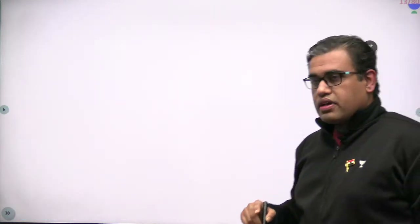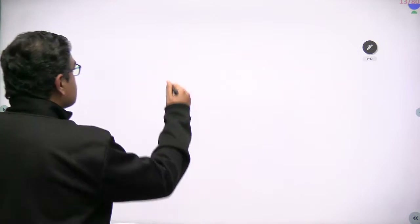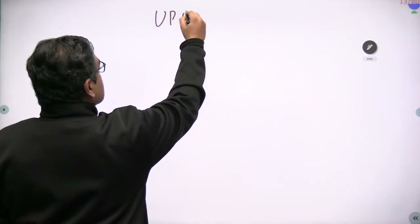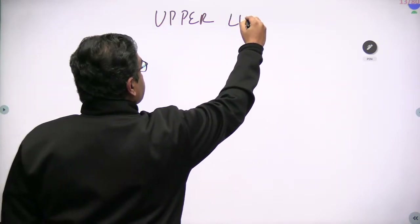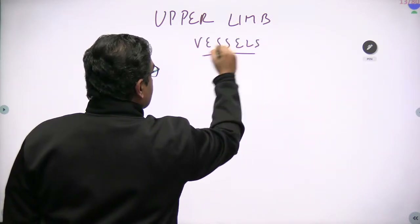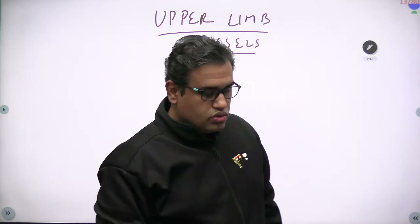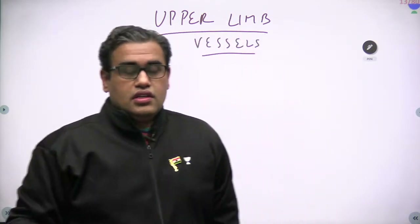Let's come back to the topic — upper limb vessels. This is a very important topic. Let us discuss the anatomical details and their clinical importance, because that is where they are actually used.